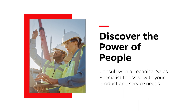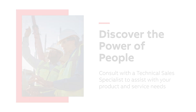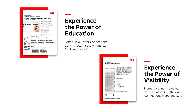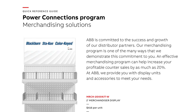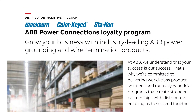The ABB Power Connections team has also launched new and exciting social media content. Our Power Of campaign highlights the value behind the Power Connections program. Topics will include training and education tools, marketing and merchandiser activities, and we'll introduce the technical resources positioned throughout the U.S. to support our customer needs.